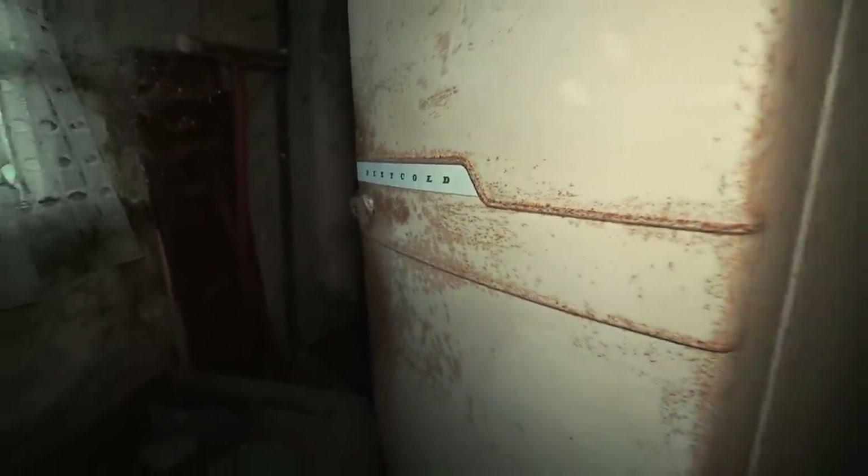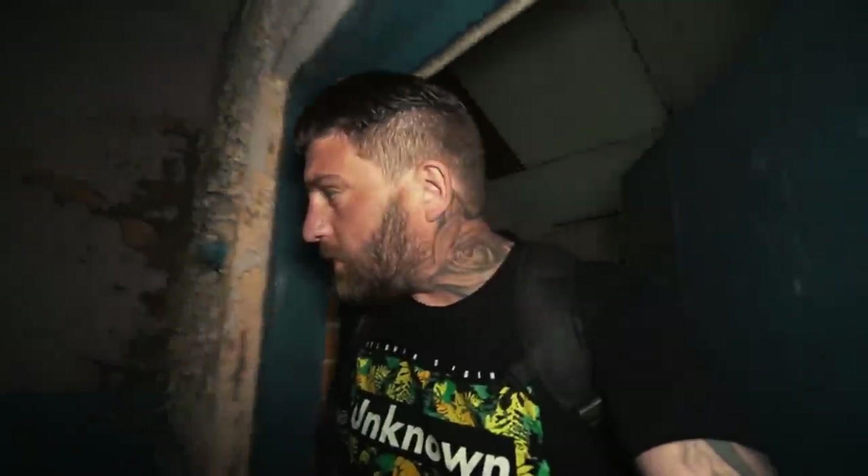Oh my days, look at this fridge — look at the size of that! You can see clothes hung up at the top there. Some sort of like workshop, and then there's the door that's locked from before when we first came in.